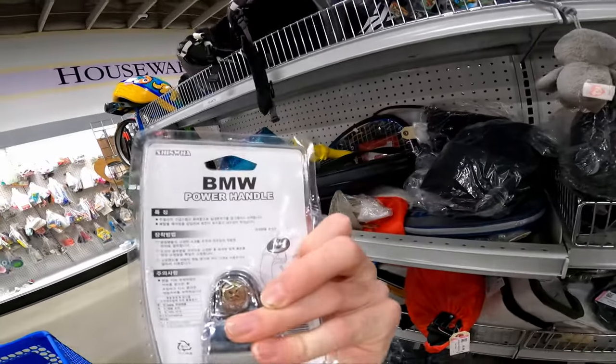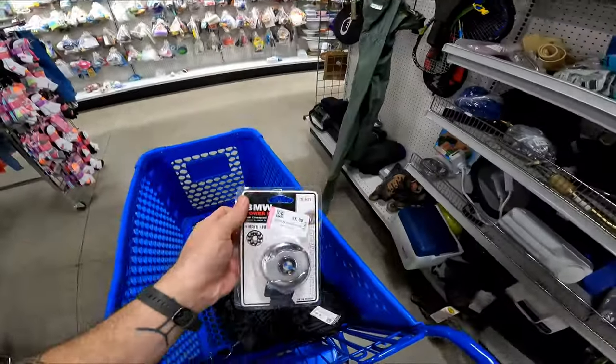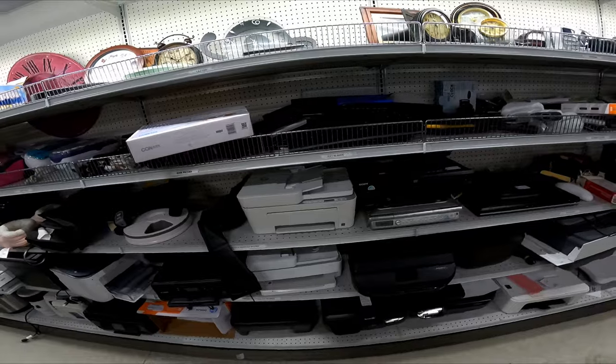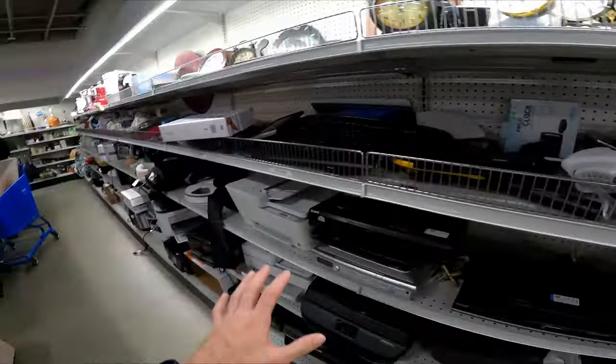As soon as I saw BMW I knew this would be worth picking up — a BMW power handle for $4, should get $25 to $30 free ship. It's lightweight. They have put a lot of new stuff out in the hard goods but nothing worth flipping — mostly junk — but they're at least restocking.